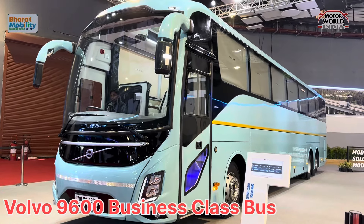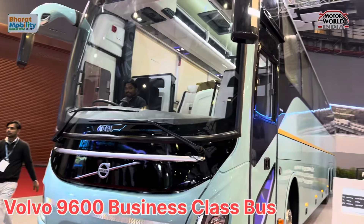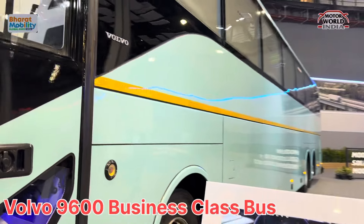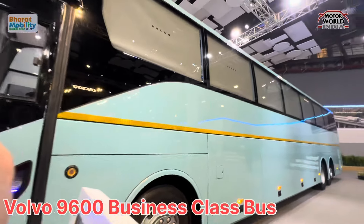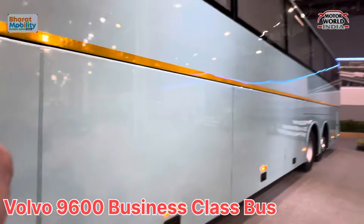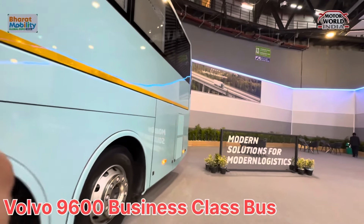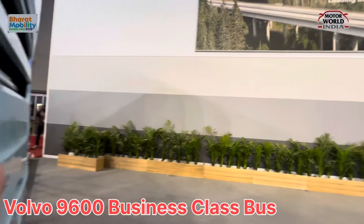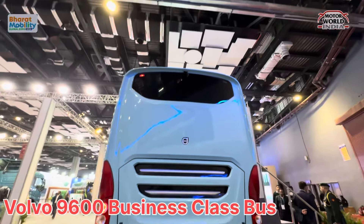There is such a big bus in my camera, this is a huge bus. We are at the Volvo stall and this is the Volvo 9600. It's a big bus — huge, massive, mega bus. This is the Volvo 9600.